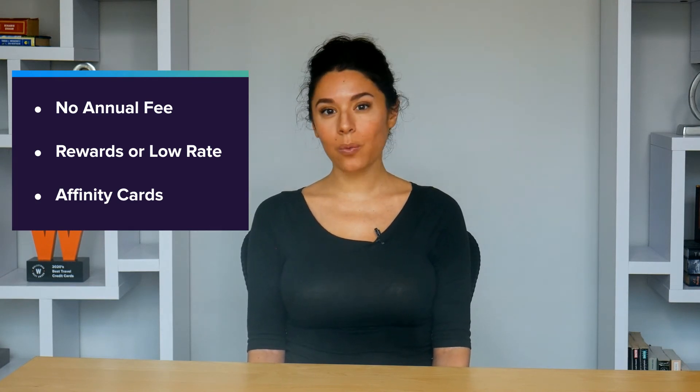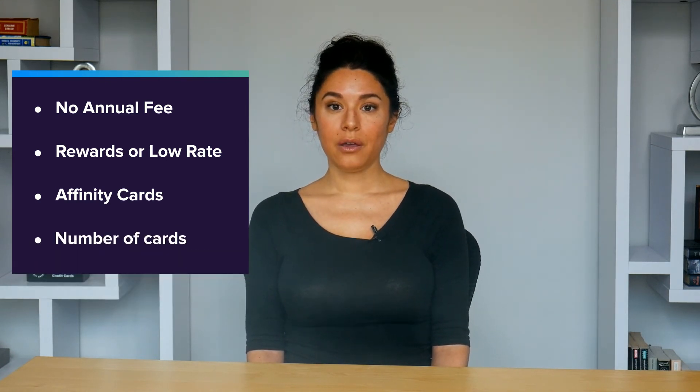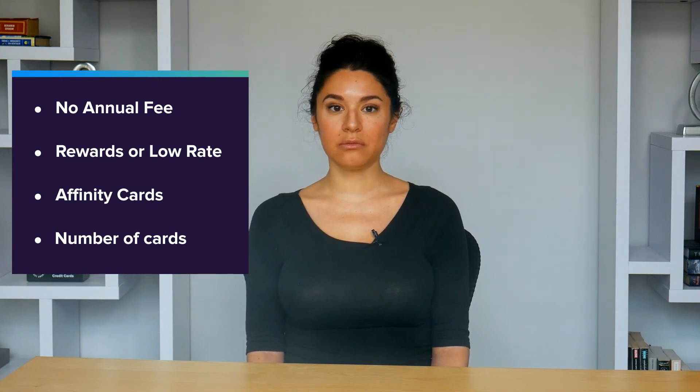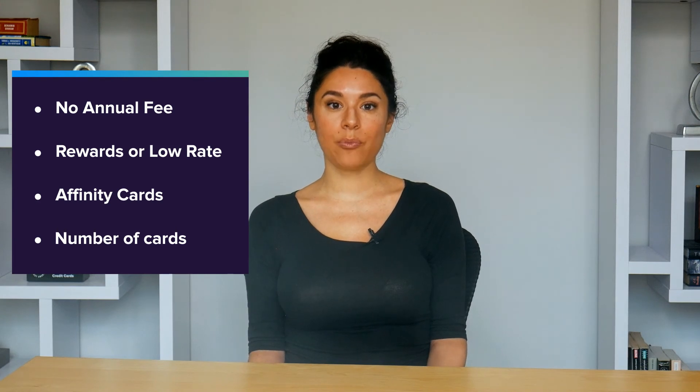There are other factors to consider as well. For example, if you spend a lot with a particular airline, hotel, chain, or retailer, you might want to consider getting the credit card affiliated with that brand. How many cards you want to have in total matters too. If you are getting a card to use every day, you'll likely need to consider a lot more features when comparing offers than someone getting a card for one specific type of purchase.